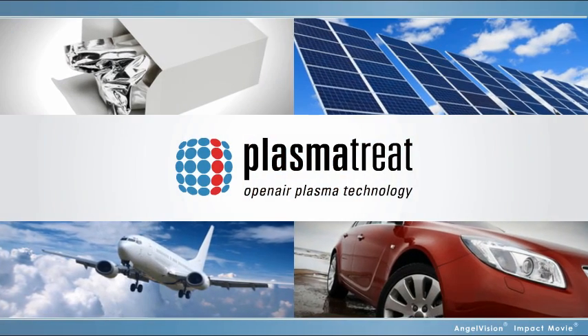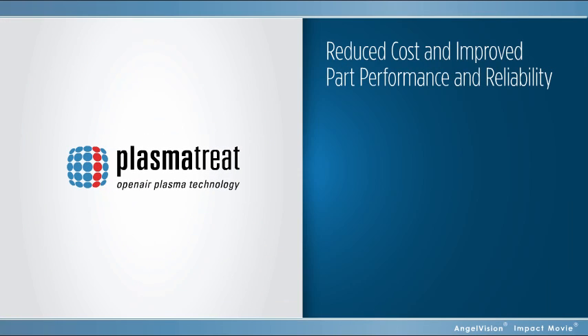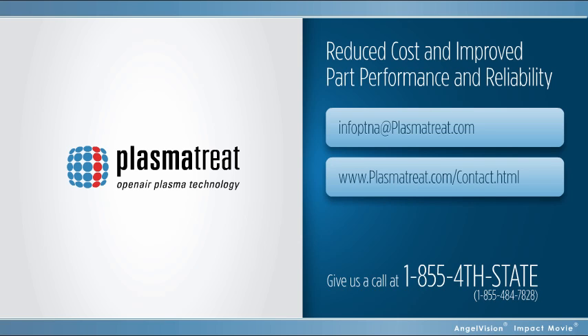Now you can too, with PlasmaTreat. We've already helped companies all over the world reduce costs and improve performance. Contact us today to find out what we can do for you, and we'll give you your first lab session free. No risk, no obligation.